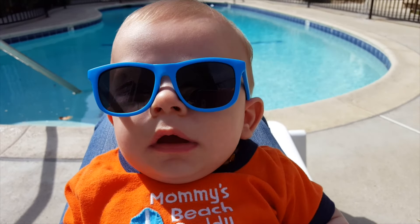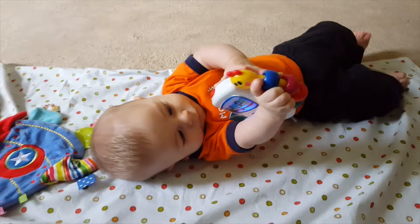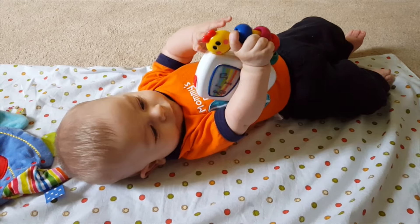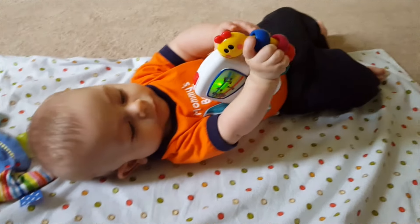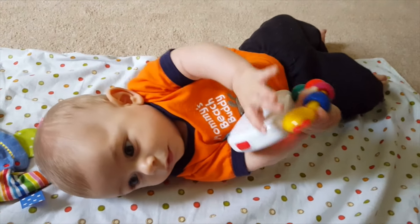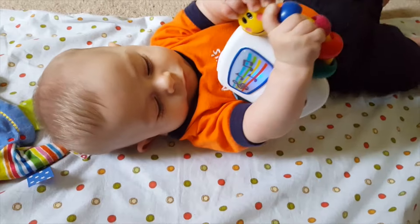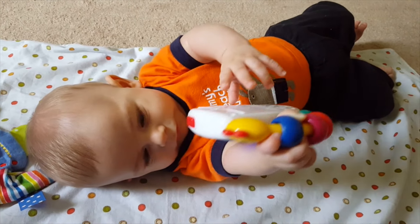Seriously, I didn't think you could get any cuter. He loves this little toy. When we first got it, I thought it was kind of silly, but he just loves it. And now that he can grab it, it's even more useful for me — because whenever he's crying, it seems to be the one toy that really distracts him. I think it's the music and the lights. He really likes the lights. He's really working hard to hold on to it.